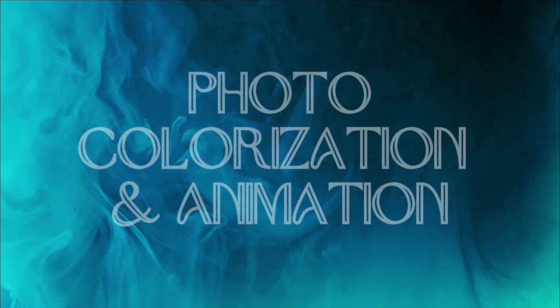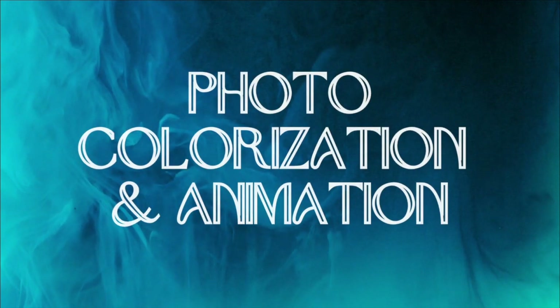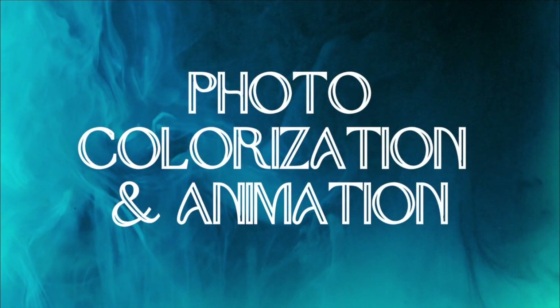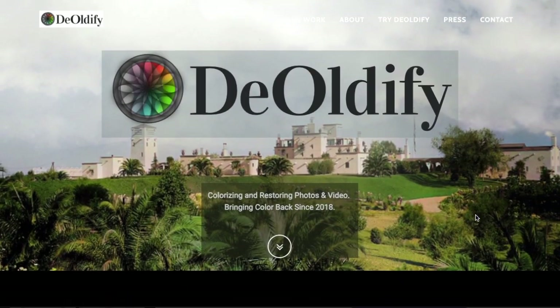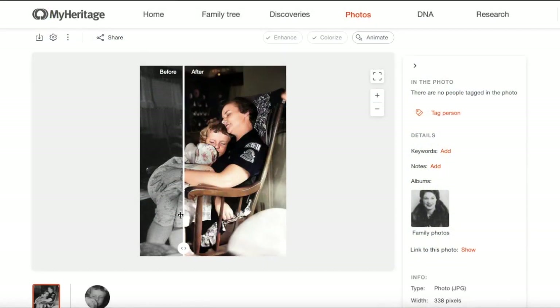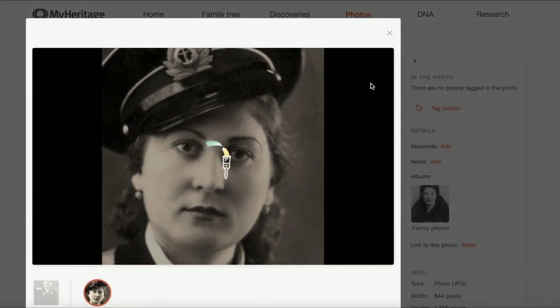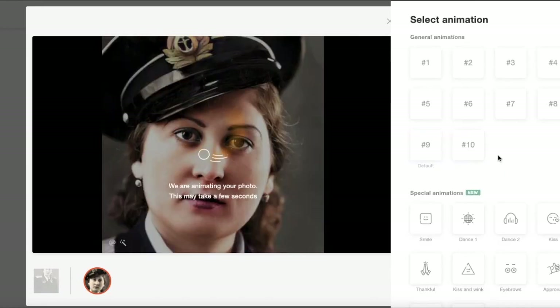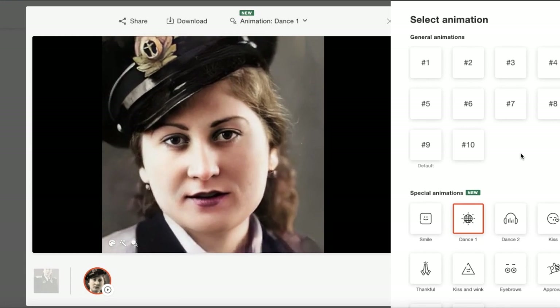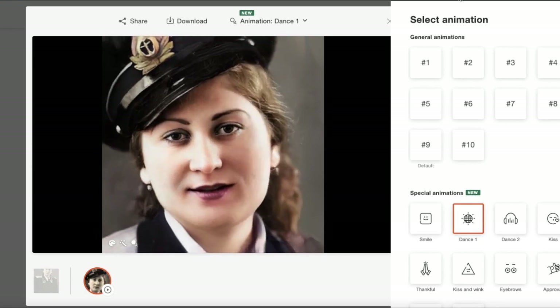We'll start with ancestral photo colorization and animation, which I've been highlighting on my shorts using AI MyHeritage tools. AI algorithms such as DeOldify, which is exclusively available on MyHeritage, can analyze black and white photographs and automatically add color to them. By applying deep learning techniques, the algorithm learns from a vast dataset of colorized images to accurately predict the colors of various elements in a photo, bringing old family photos to life and providing a more realistic and vivid representation of ancestors and their surroundings.